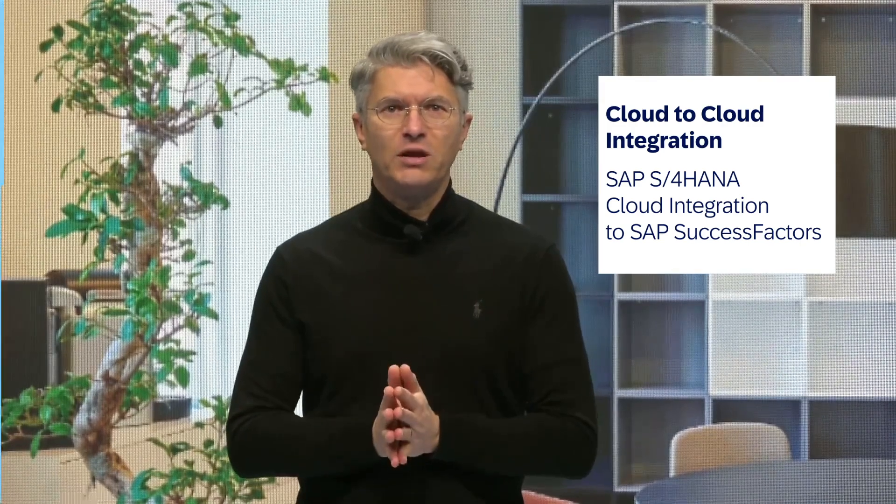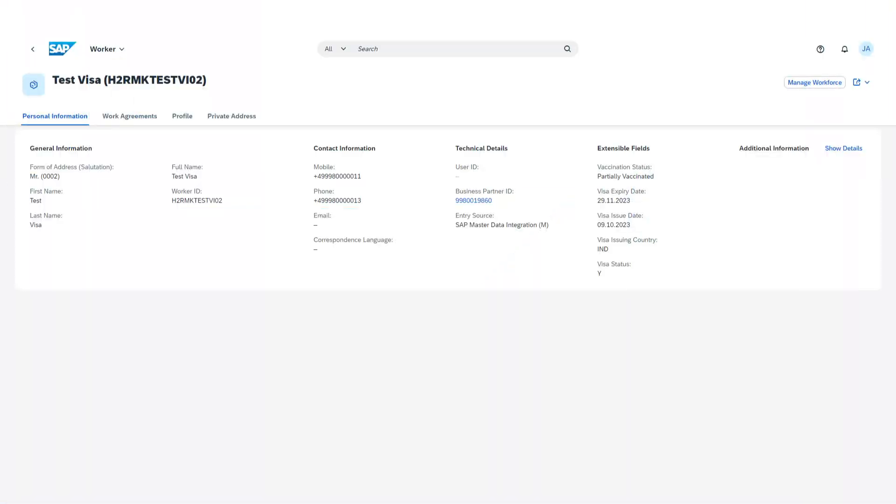We continue to enhance the SAP S/4HANA Cloud integration to SAP SuccessFactors, our solution for human capital management. With this release, you can configure the custom fields created using the custom fields app on the personal information tab of the Workplace Overview app.